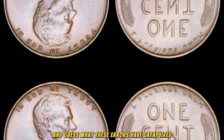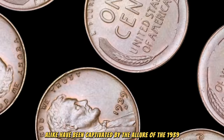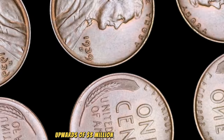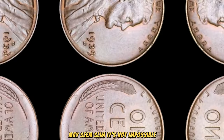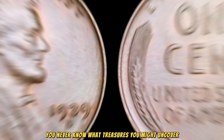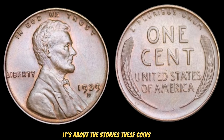In recent years, collectors and enthusiasts alike have been captivated by the allure of the 1939 Lincoln Wheat Penny with these errors. Some lucky individuals have even had the privilege of acquiring one of these rare coins, fetching prices that defy belief — upwards of three million dollars. While the chances of stumbling upon a 1939 Lincoln Wheat Penny with such errors may seem slim, it's not impossible. So before you dismiss that jar of old coins gathering dust in your attic, take a closer look. You never know what treasures you might uncover. Keep your eyes peeled for the extraordinary, and remember — it's not just about the value, it's about the stories these coins tell and the connections they forge with the past.